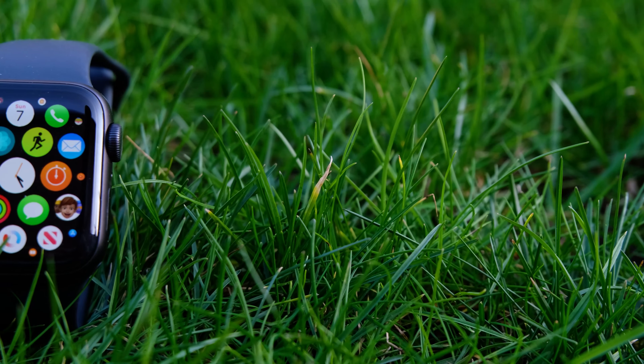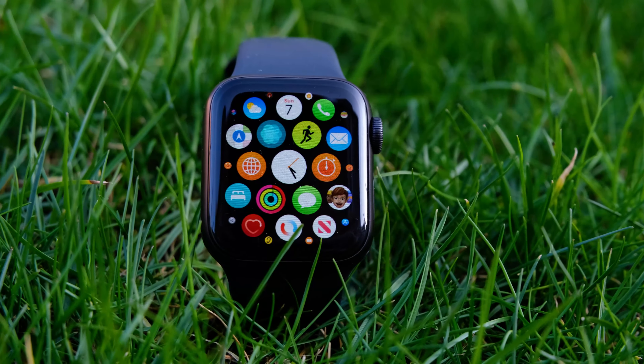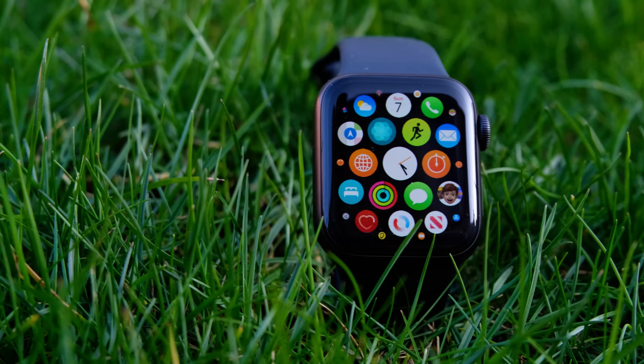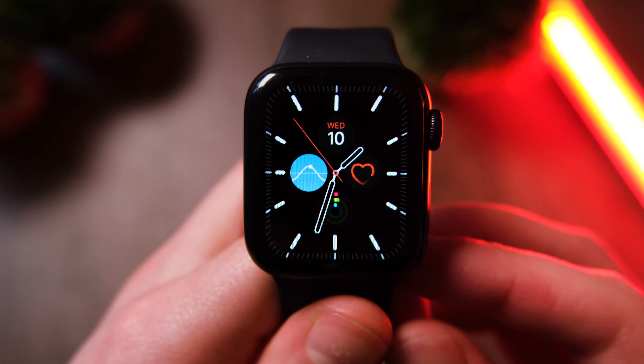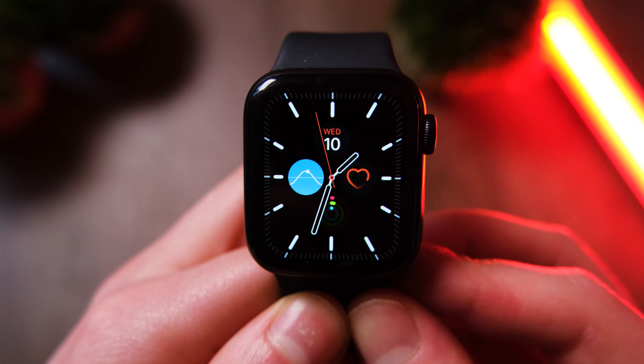The Apple Watch Series 6 was released just less than six months ago now, and I thought it a good time to revisit Apple's best smartwatch yet and do an updated review. So let's check out the Apple Watch Series 6 in 2021 and see if it's still worth your hard-earned cash.